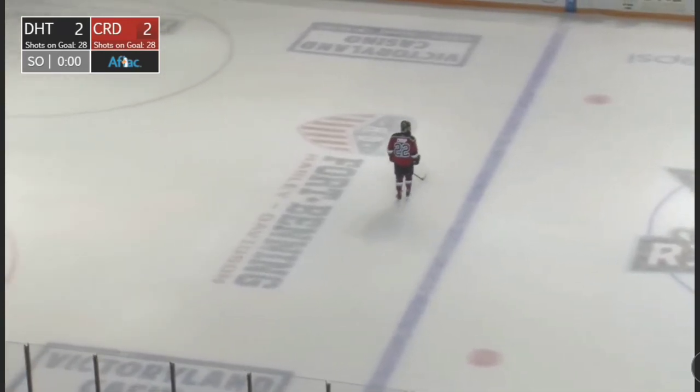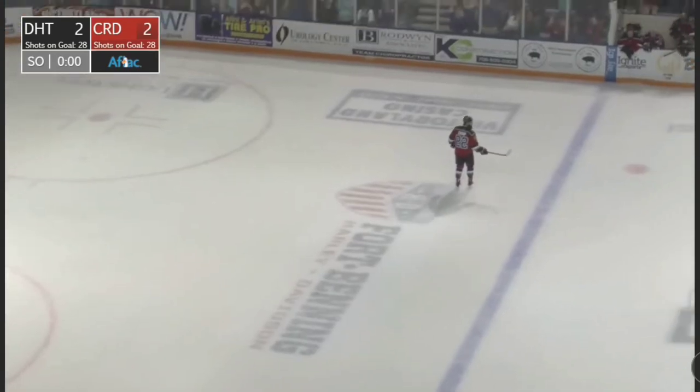He waited — kind of a pump fake just at the right time. Here's Jay Krupp, who is very good in shootouts. Jay Krupp, usually a closer, starts up here in the bottom of the first.